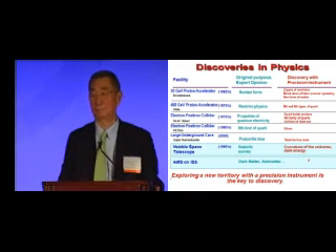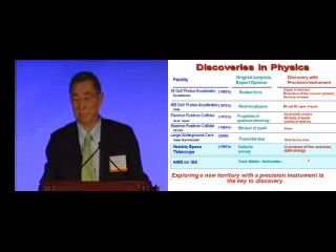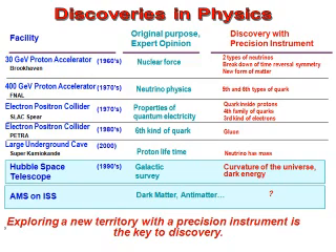Let me share my understanding of discoveries in physics. When I started doing physics, the highest energy accelerator was a 30 billion electron volt proton accelerator in Brookhaven. The original purpose — the experts' opinion — was to study nuclear force. The discoveries made with precision instruments were two types of neutrinos, breakdown of time-reversal symmetry, and a new form of matter. All three were given Nobel Prizes — the last one is from me.